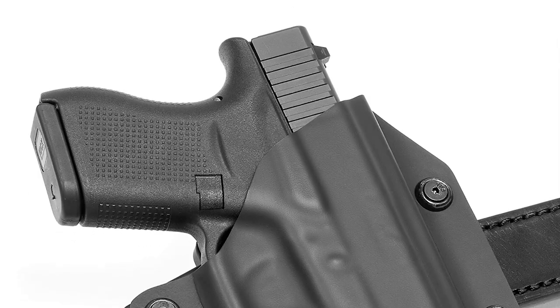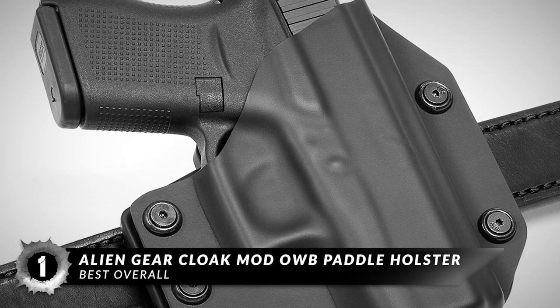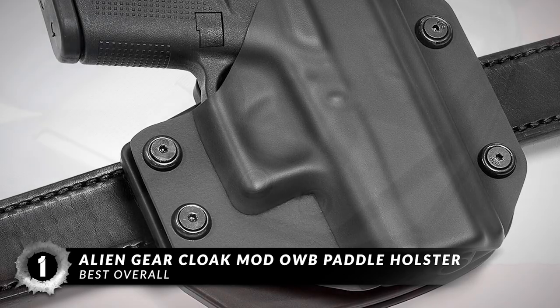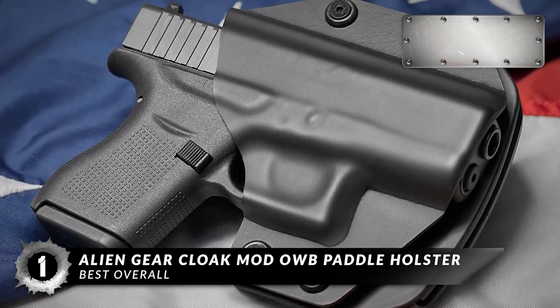Finally, we have the Best Overall – the Alien Gear Cloak Mod OWB Paddle Holster. This holster features a simple and lightweight design, but it provides an optimal amount of passive retention. It's a durable option, and we like the fact that you can adjust the cant and passive retention easily.